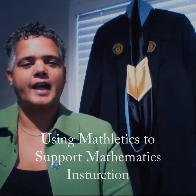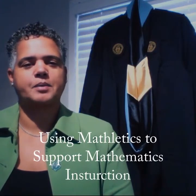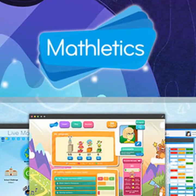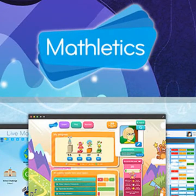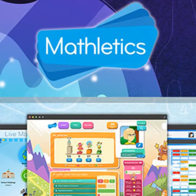Hello, my name is Lily Hanna and I am a candidate in the Educational Specialist Program for Instructional Technology at Kennesaw State University. The title of my capstone project is Using Mathletics to Support Mathematics Instruction.